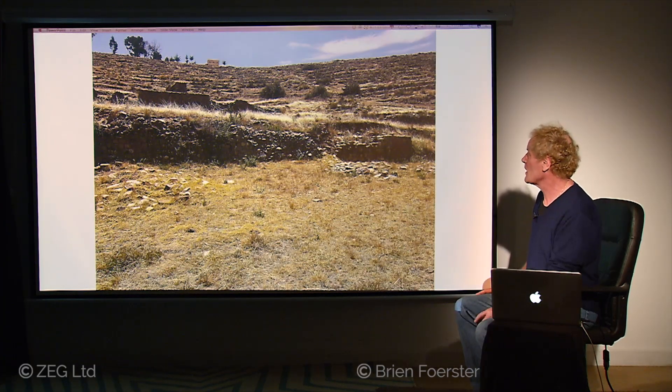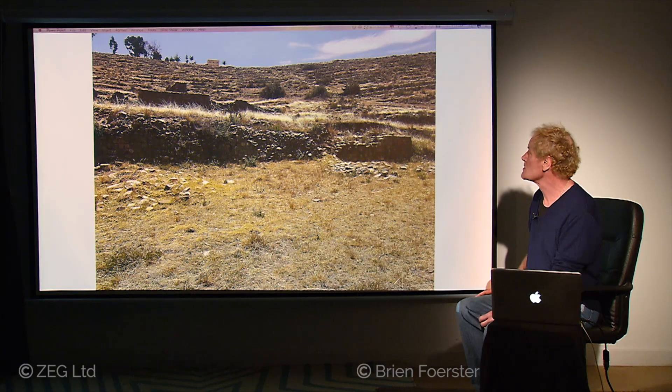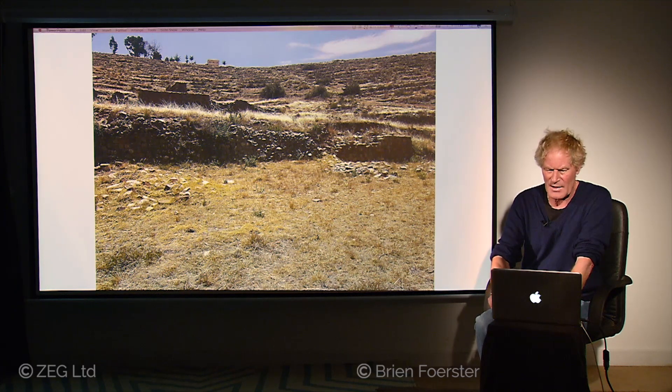These are more walls built during Inca times — quite simple terracing. The Island of the Moon was capable of being self-sufficient, and so that's why you have vast amounts of terraces. Population was probably only a few hundred people. But what's curious is what we're going to look at next.